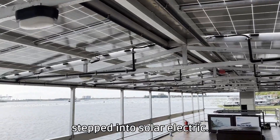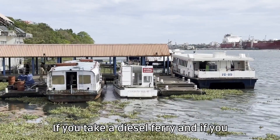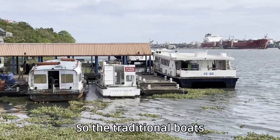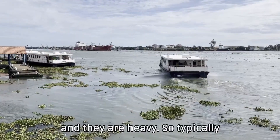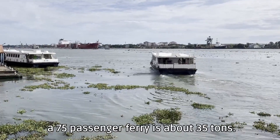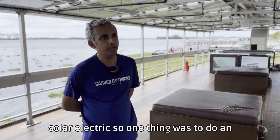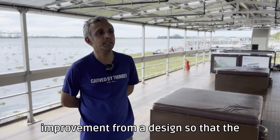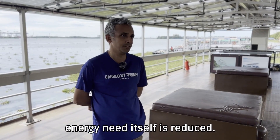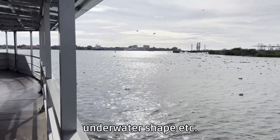That is how we stepped into solar electric. If you take a traditional diesel ferry, the traditional boats are typically steel or wood and they are heavy — so typically a 75-passenger ferry is about 35 tons. When we wanted to shift to solar electric, one thing was to do an improvement in design so that the energy need itself is reduced by reducing the weight and improving the underwater shape.